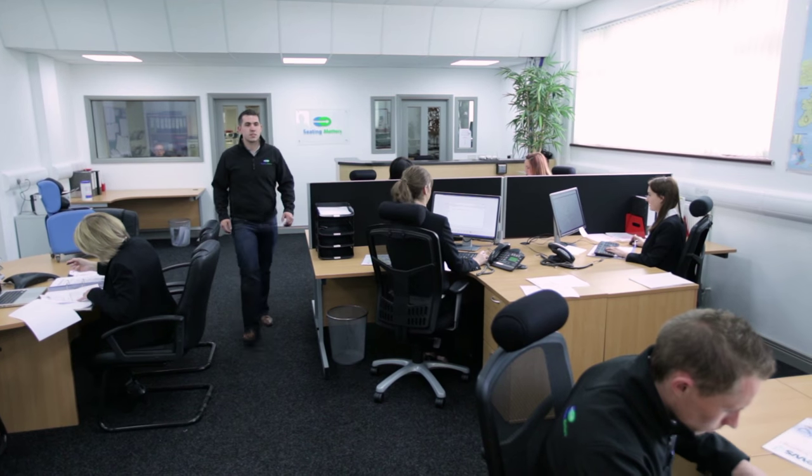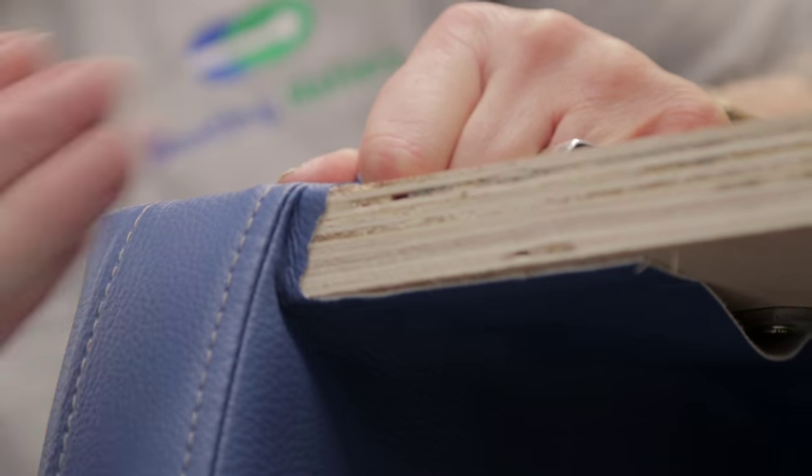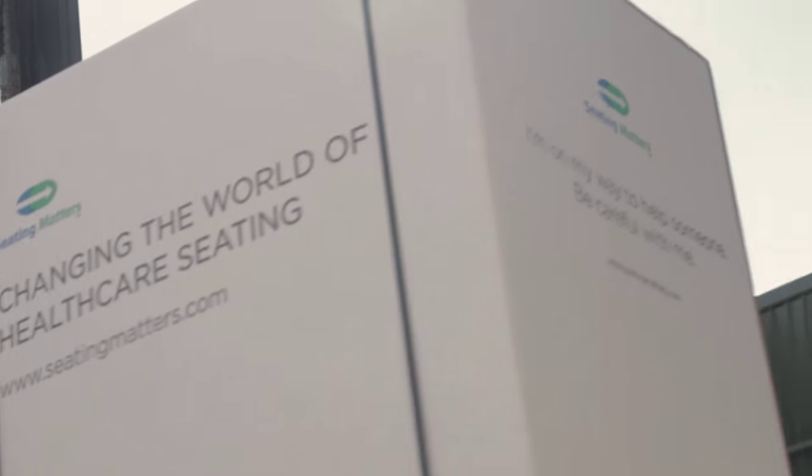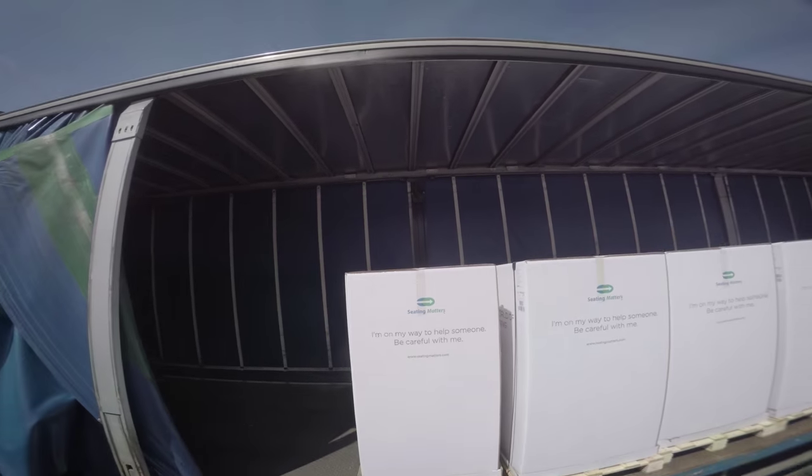Seating Matters just constantly seem to want to improve and make things better for the customers and patients who use the chair. It's a family business, and we feel very strongly that we are in business to help and make people more comfortable. We've seen the benefits and the difference that these chairs make to people's lives. We're determined that Seating Matters chairs will continue to be the best, the strongest, the most durable, and most importantly, the most comfortable range of seating in the world.